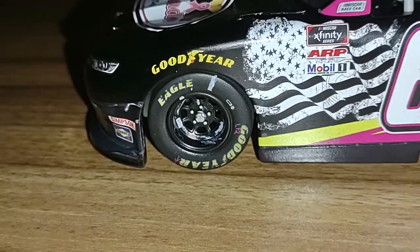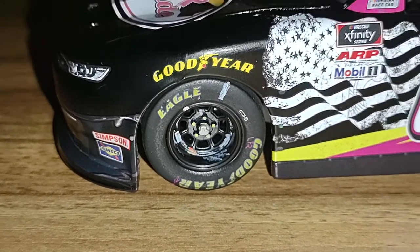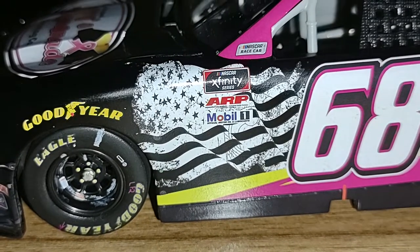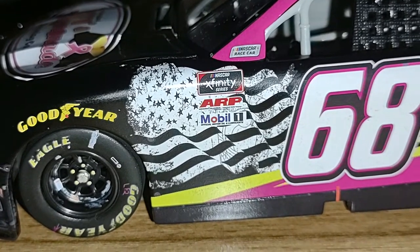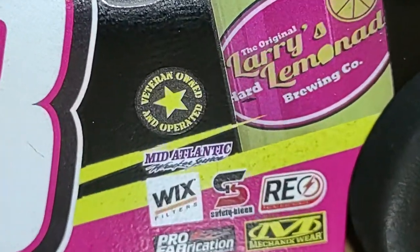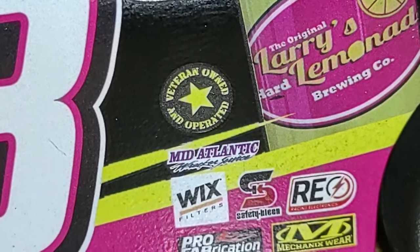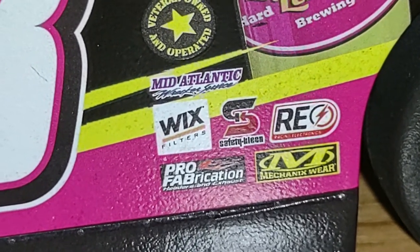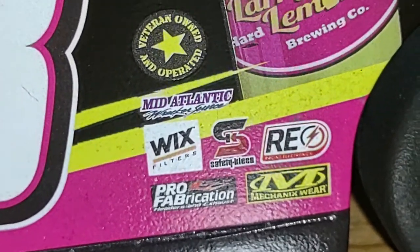Looking from the driver's side: you have Simpson belts, Sunoco, Goodyear, and a monochrome American flag in the background — pretty awesome, just flying away in the wind. We also have the NASCAR Experience Series, ARP, Mobile 1, and the number 68. One thing about Larry's Hard Lemonade — it's veteran owned and operated, which is awesome. We need more veteran-owned businesses. Also mid-Atlantic, Wix filters, Pro Fabrication, Mechanics Wear, Safety Clean, and Race Electronics.